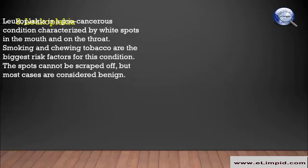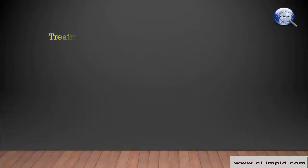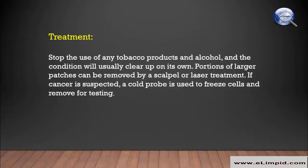Leukoplakia is a precancerous condition characterized by white spots in the mouth and on the throat. Smoking and chewing tobacco are the biggest risk factors. The spots cannot be scraped off, but most cases are considered benign. Stopping the use of tobacco products and alcohol will usually clear the condition on its own. Larger patches can be removed by scalpel or laser, and if cancer is suspected, a cold probe is used to freeze cells for testing.